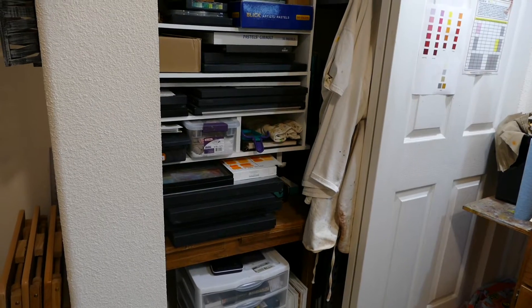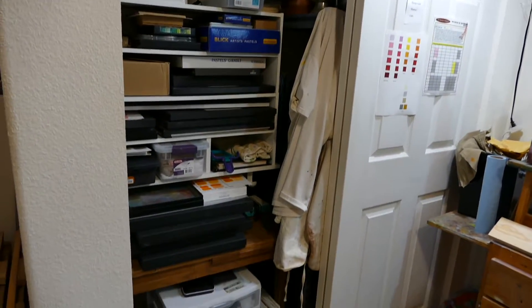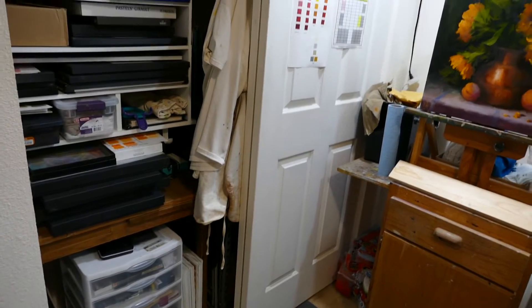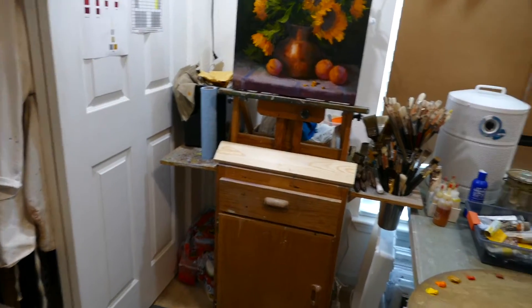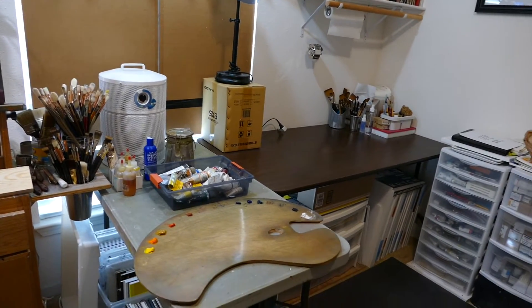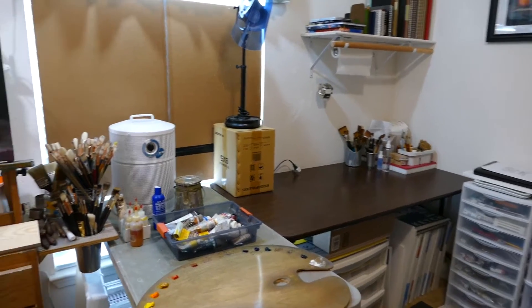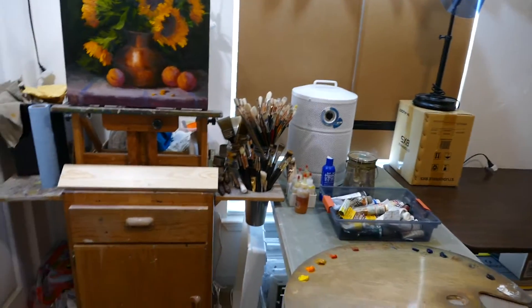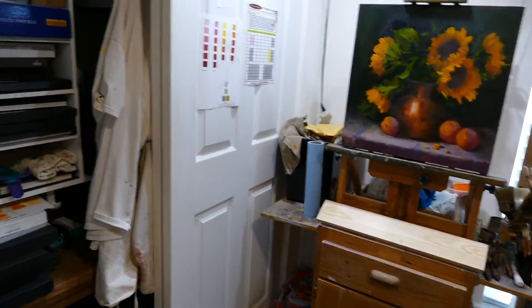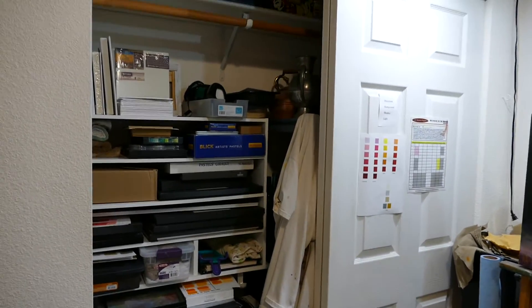Hello everyone! I thought today you guys would enjoy seeing a tour of my studio. Let's get a quick panning shot around the whole thing and then we'll go back and look at some of the details. One thing you'll notice is that I am pretty neat and organized and I like to keep everything clean and in its place.